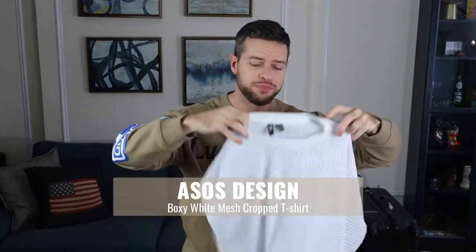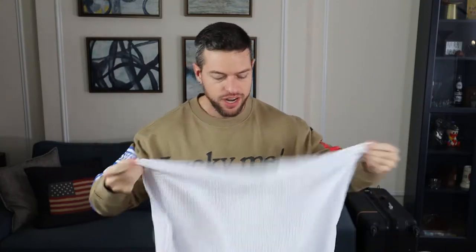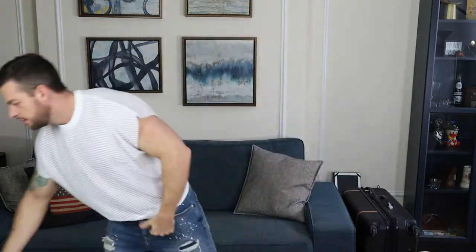The first thing I picked up was this mesh cutoff t-shirt. It is 100% polyester. If you look at it, this thing is actually wider than it is long — I love it. I don't have anything quite like this. I'm not sure how it's gonna look on me, but just looking at the design and the shape of it, I think it could be really cool and interesting to wear.